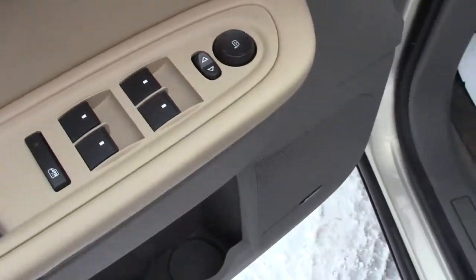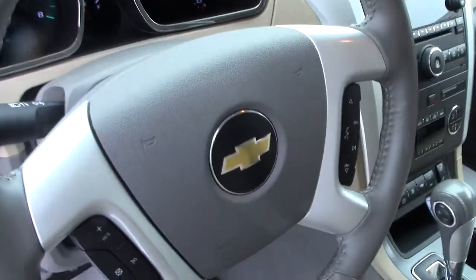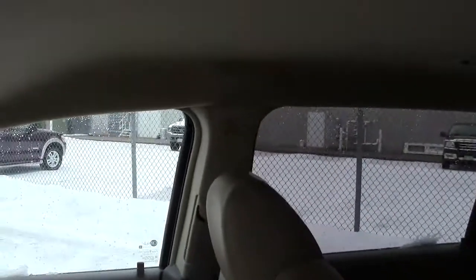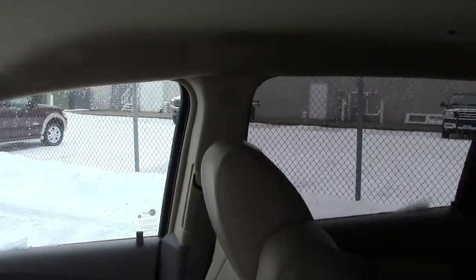On the inside: power locks, power doors and windows, leather seats — these are heated leather seats as well. It does have airbags built right into the side of the seats for side impact, and then for frontal impact you have the steering wheel airbag and the very front of the dash. More side impact and rollover protection in the door posts, both front and rear.